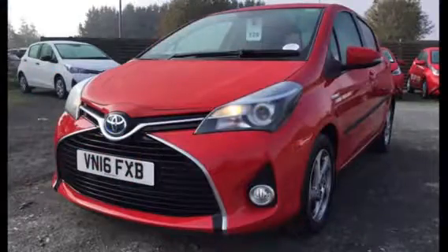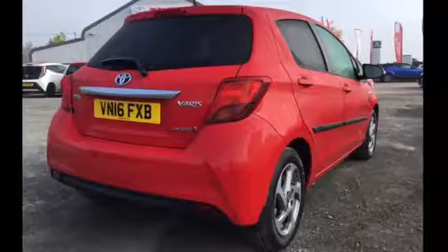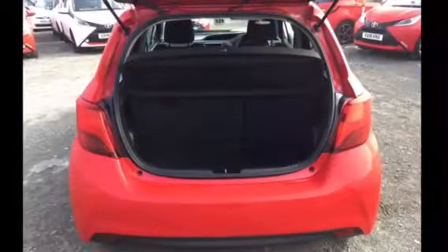This is a 1.5 litre hybrid automatic in the lovely chilly red, benefiting from 15 inch alloy wheels, daytime running lights and also front fog lights.